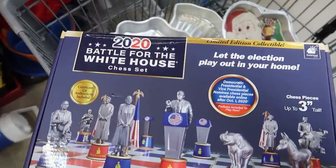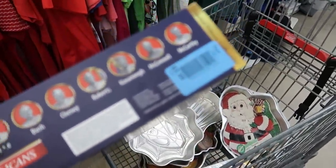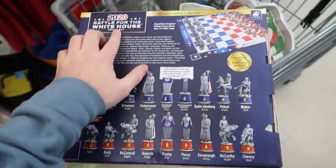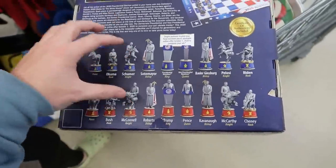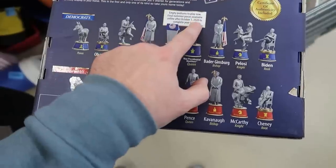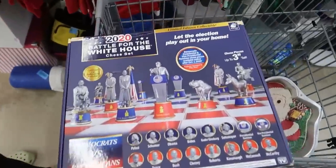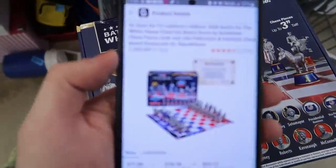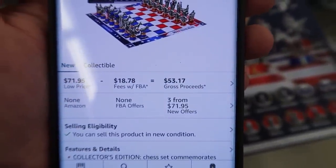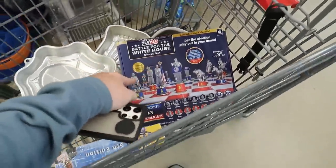We found a 2020 Battle for the White House chess set — I can't find a barcode but it's only four dollars, brand new. The same people running this year were running in 2020 so you still have Biden and Trump, still relevant. I was able to type it in and here it is on Amazon — 72 bucks. Going to profit about 50 bucks on it. Definitely a big score, coming in the cart.